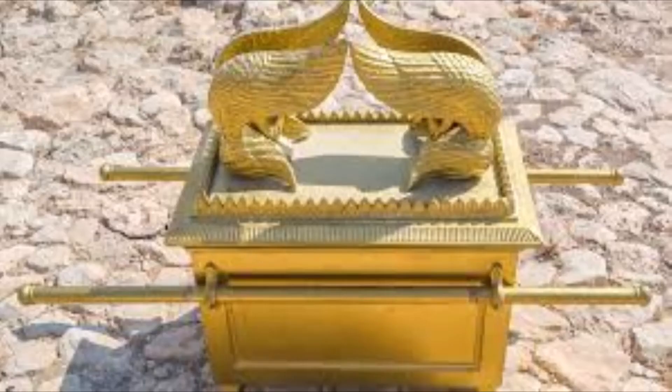For generations the three items remained in the Ark of the Covenant. However, according to 1 Kings chapter 8 verse 9, at the time King Solomon was transferring the articles of the tabernacle from the tent to the temple he had just built for God, only the stone tablets remained.